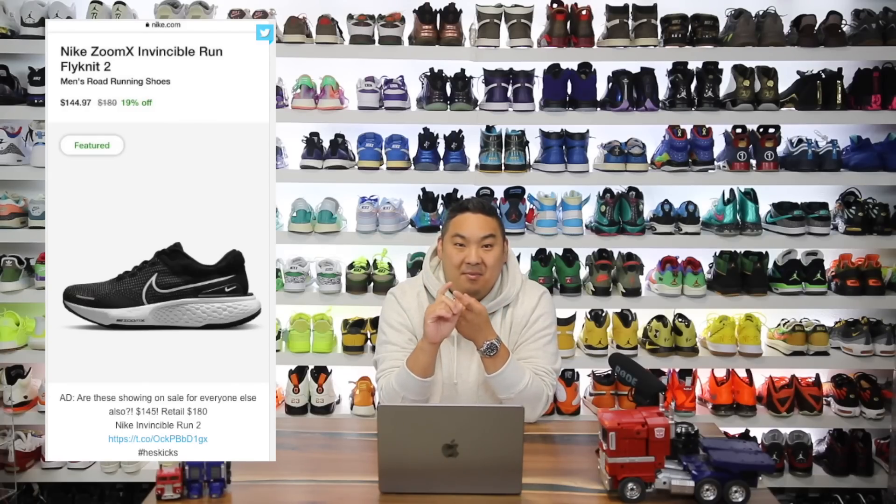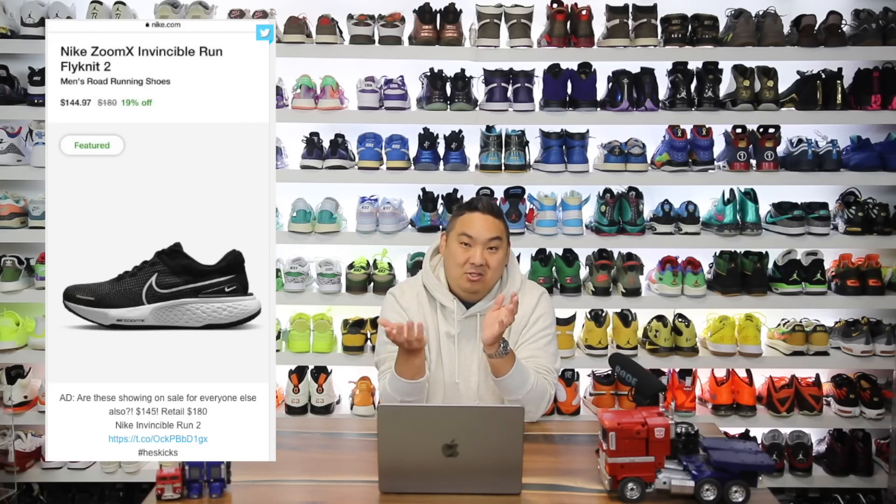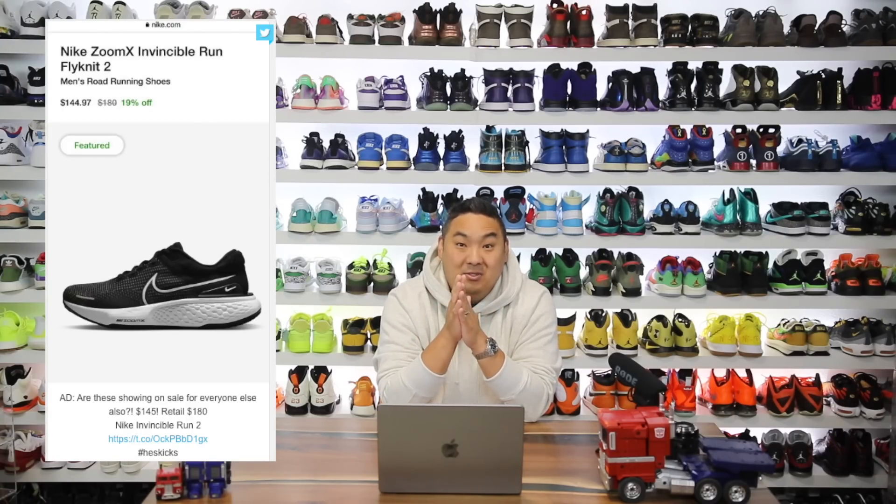The discount only works on the men's black and white colorway for some reason. I don't know if they thought it was the Invincible Run 1 and decided to discount it, but it's crazy that it's on sale for $145. This is US only, probably. If you want to buy any of these, I'll link them all directly in the description of the video.